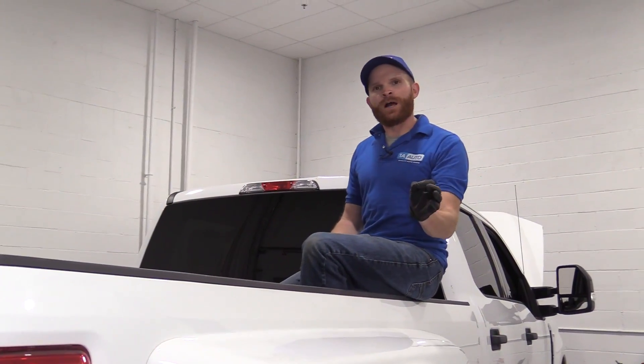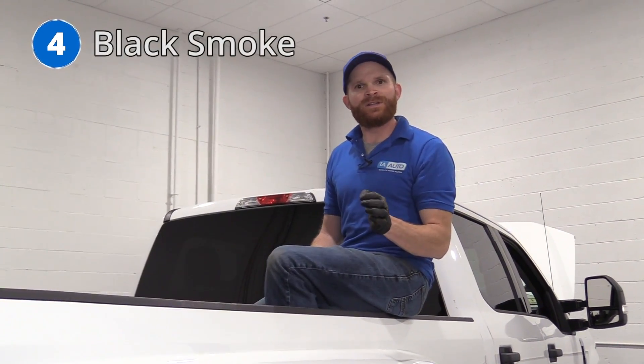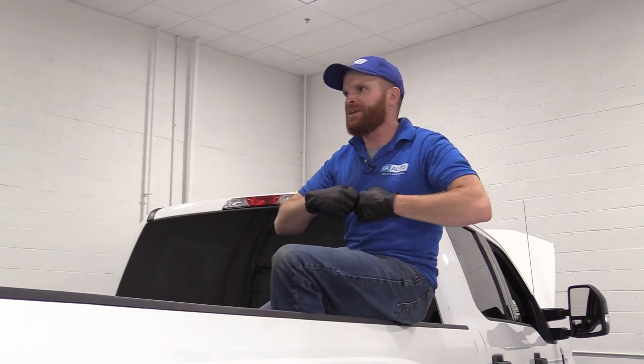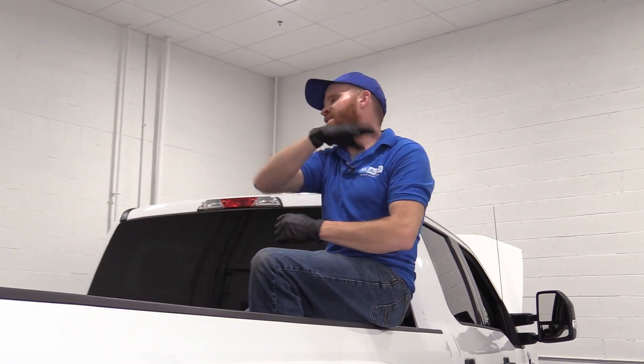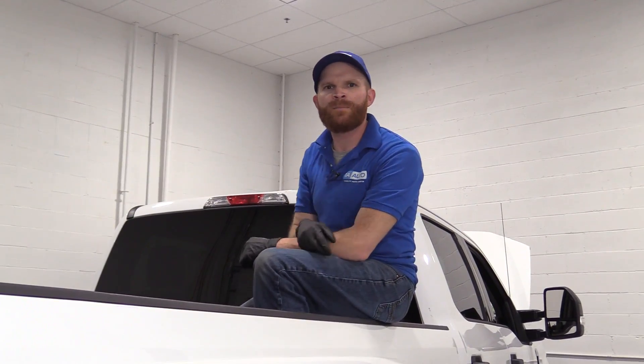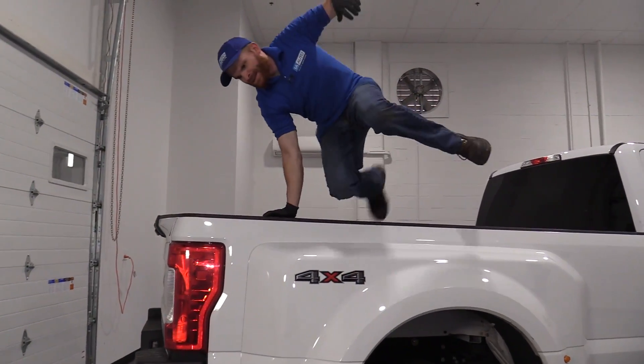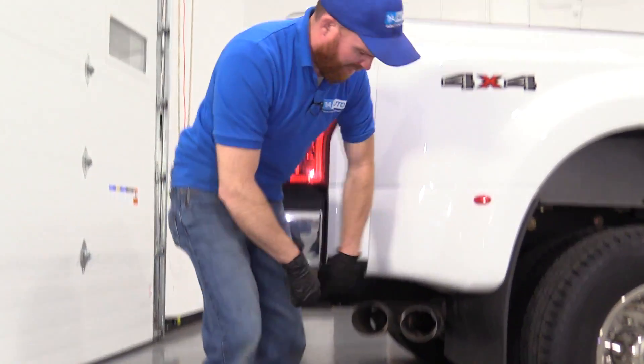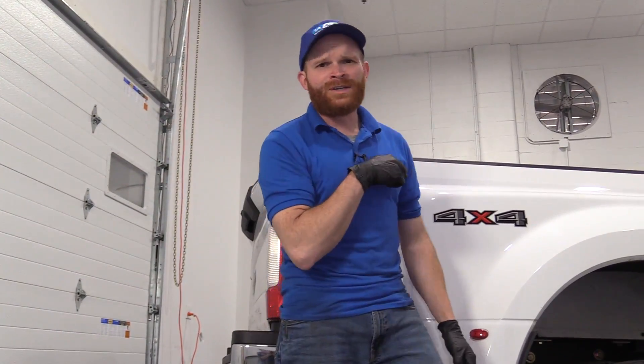The next thing I want to talk about on these vehicles is black smoke. We've all been behind one of these trucks — maybe it's sitting at a red light, the light turns green, it takes off and you get that big billow of black smoke and the nasty sulfur smell. Overall, it's because you have an improper fuel to air ratio inside the engine. More than likely your vehicle is running a little bit too rich.